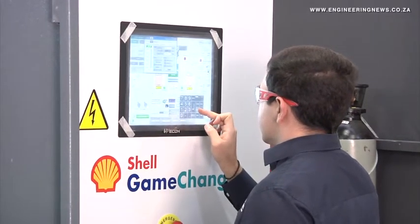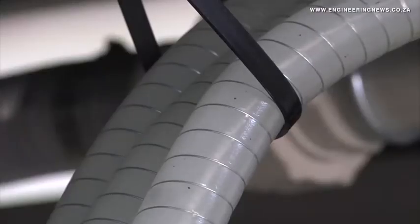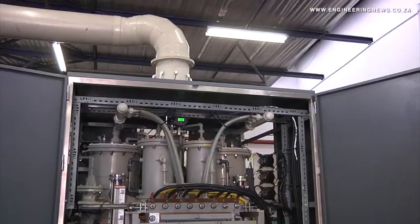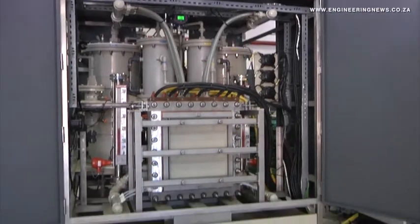Hydrox Holdings has been developing electrolyzers for eight years now, and we have been working on two systems. The first system, which we started eight years ago, was developing a system that doesn't make use of a membrane. This is to alleviate problems of not having a component that degrades in the system, but also allows the system to target different modes of operation, such as higher temperature, higher pressures, and using different electrolytes. That technology is unique and novel.